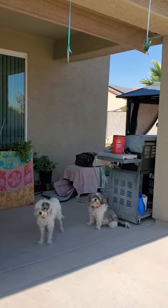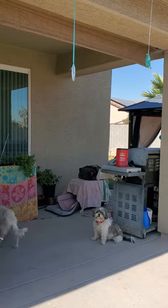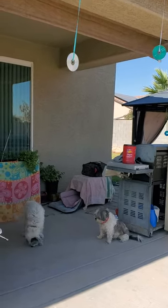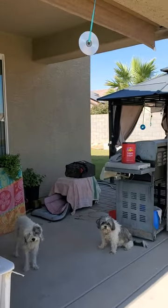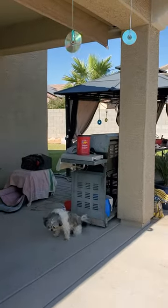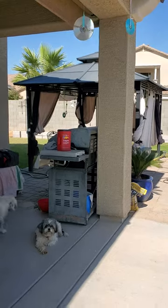Alright, so it's been two weeks since I put up these sparkly things, otherwise known as CDs. They're up to keep the birds away. And guess what? I just had to post this — it's really working. The birds have not been here in two weeks.